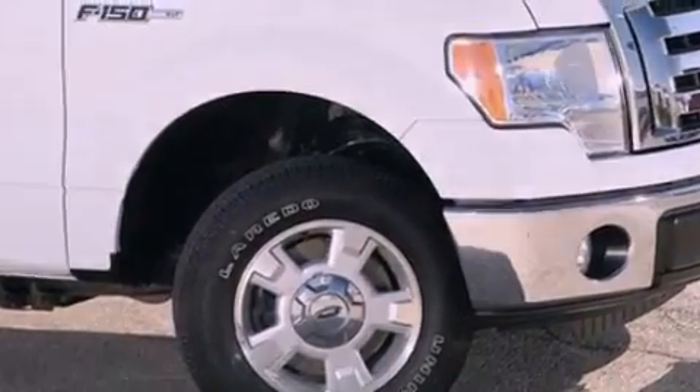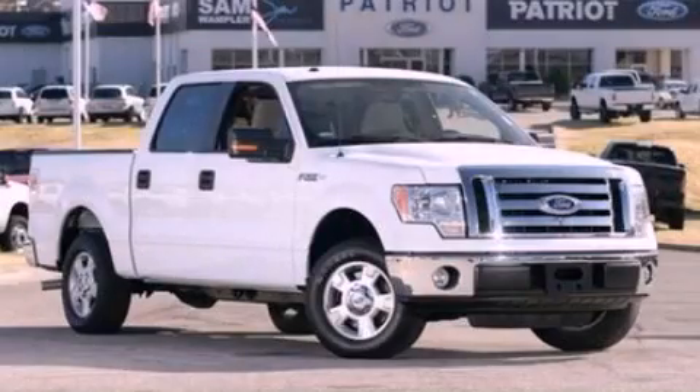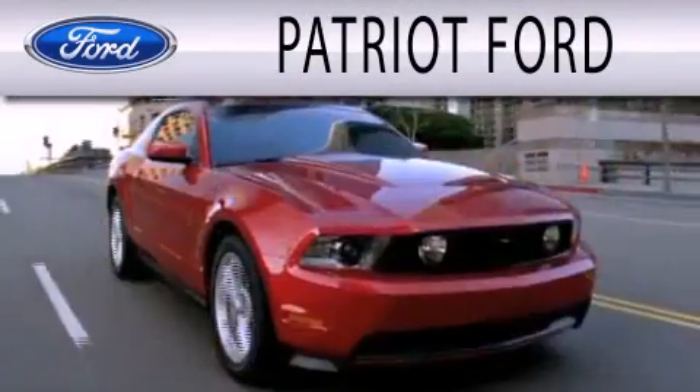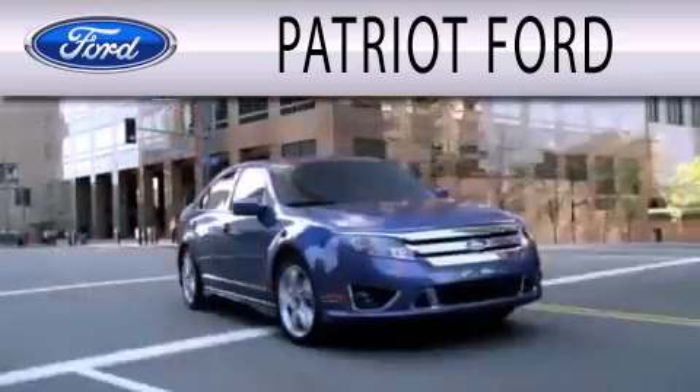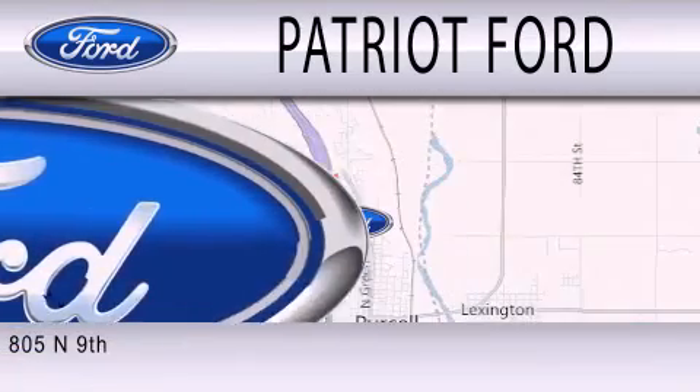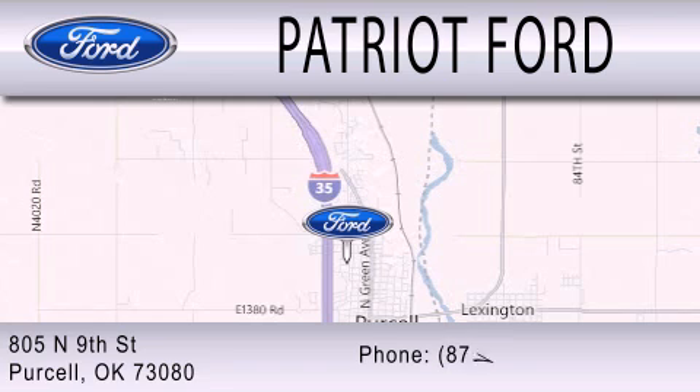Contact us today and schedule your opportunity to see this vehicle in person. Patriot Ford is dedicated to doing everything possible to ensure that the experience you have selecting your next vehicle is as pleasant as possible. We are located at 2805 North 9th Street in Purcell.